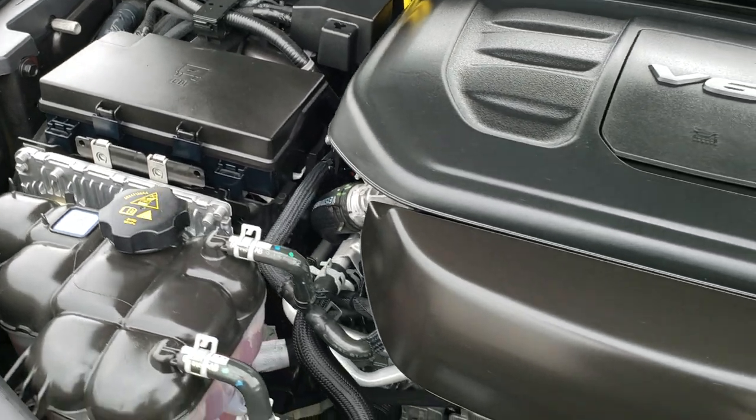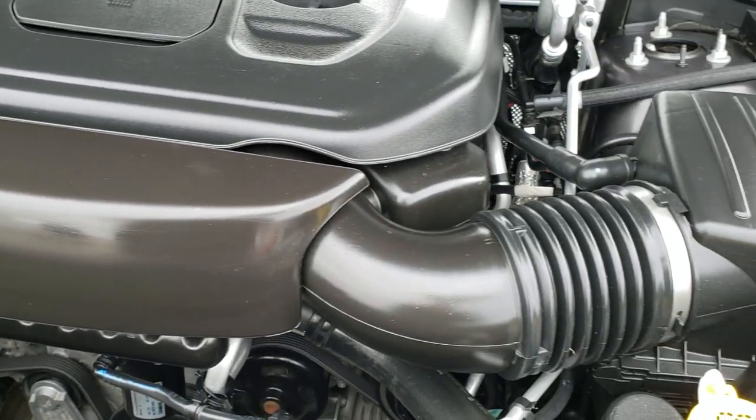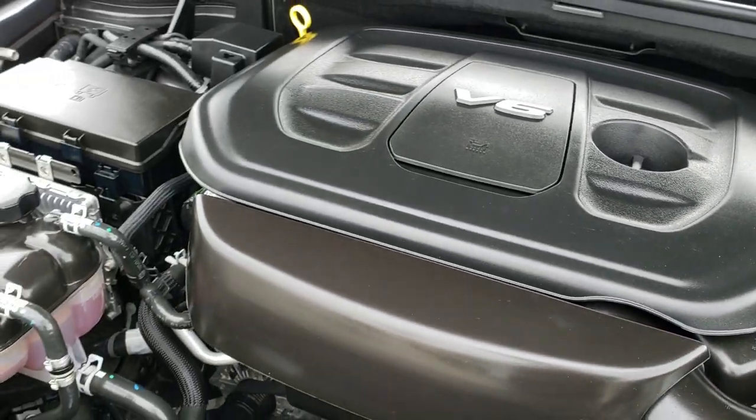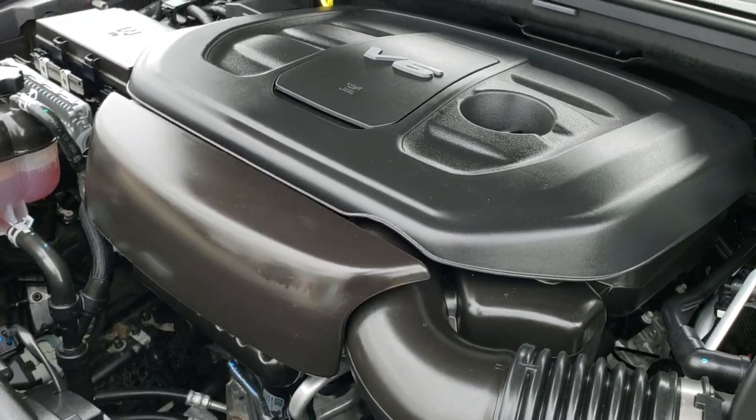Under the hood we have the award-winning 3.6-liter Pentastar V6 motor. The engine bay is very clean, runs very smoothly. This vehicle has been fully safety-inspected by our service shop, has a fresh oil and filter change, all fluids have been checked and topped off, and this Jeep is 100% ready to go.